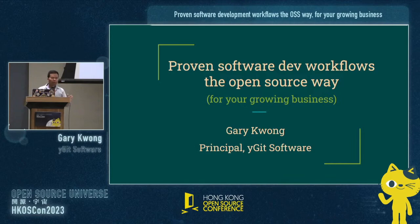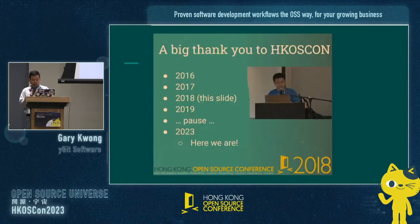Today I'm going to talk about proven software development workflows, the open source way, that you can apply for your growing business. I've spoken here since 2016, 17, 18, 19, and then a big pause, big events, and now here we are again.